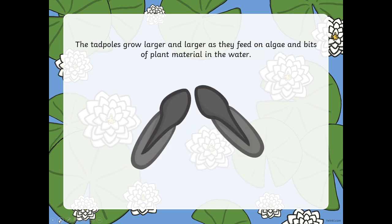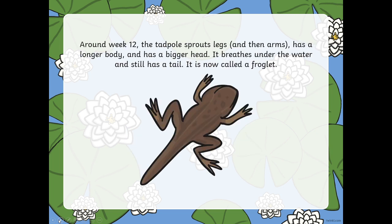The tadpoles grow larger and larger as they feed on algae and bits of plant material in the water. Around week 12 the tadpoles sprout legs and then arms, have a larger body and a bigger head. They breathe under the water and still have a tail. This stage is now called a froglet.